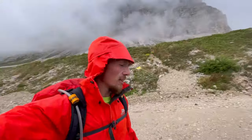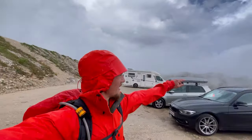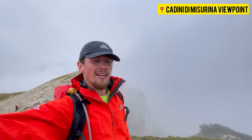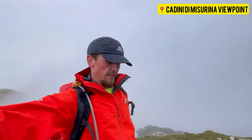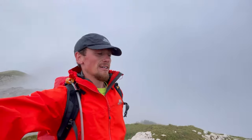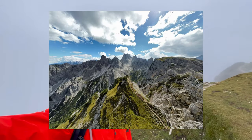Going to have a little look at the Cadini de Miserina viewpoint, but it's basically in the clouds so not looking too promising. After battling the weather and brutalising our bodies, I went to the Cadini de Miserina viewpoint. I'll put a photo up of what it should look like — and this is what I can see now.